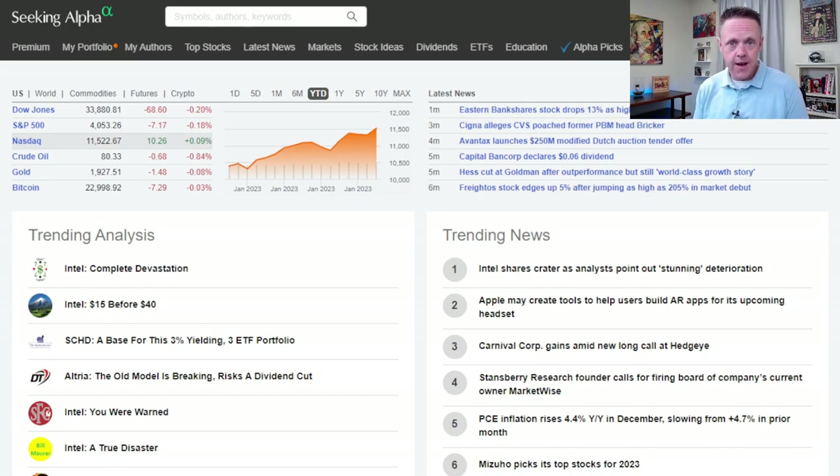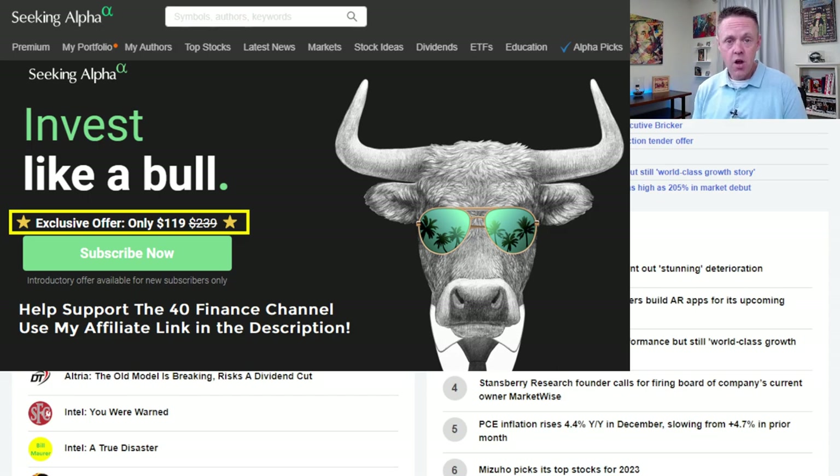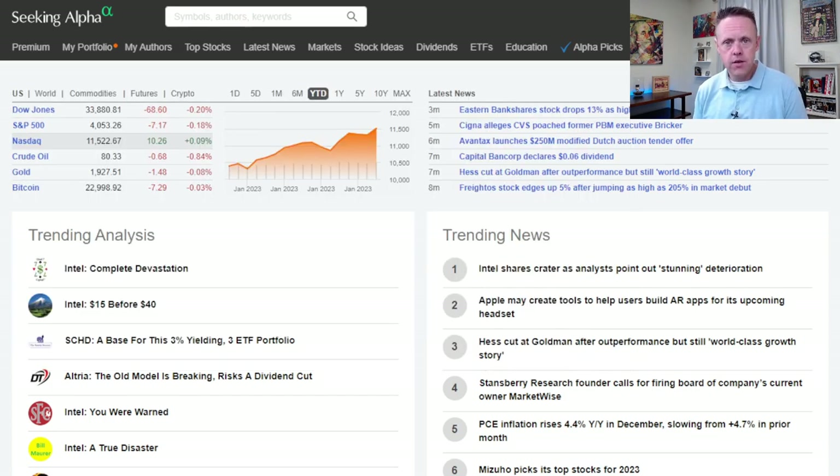Full disclosure, I am a Seeking Alpha affiliate — it's one of the ways that I keep the lights on here at the 40 Finance Channel. At the end of this review, if you're interested in learning more and found the review helpful, my affiliate link is in the description. It also gives you 50% off a full year of Seeking Alpha Premium. With the special link posted below, it works out to be about $10 per month, and when you see this feature list, to me, it's an incredible value.